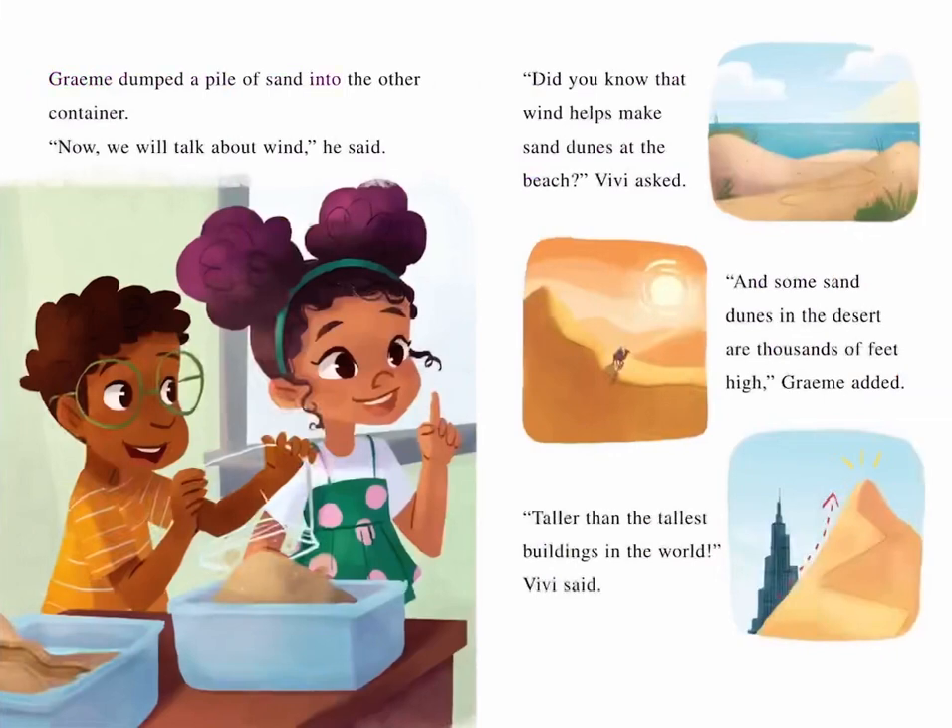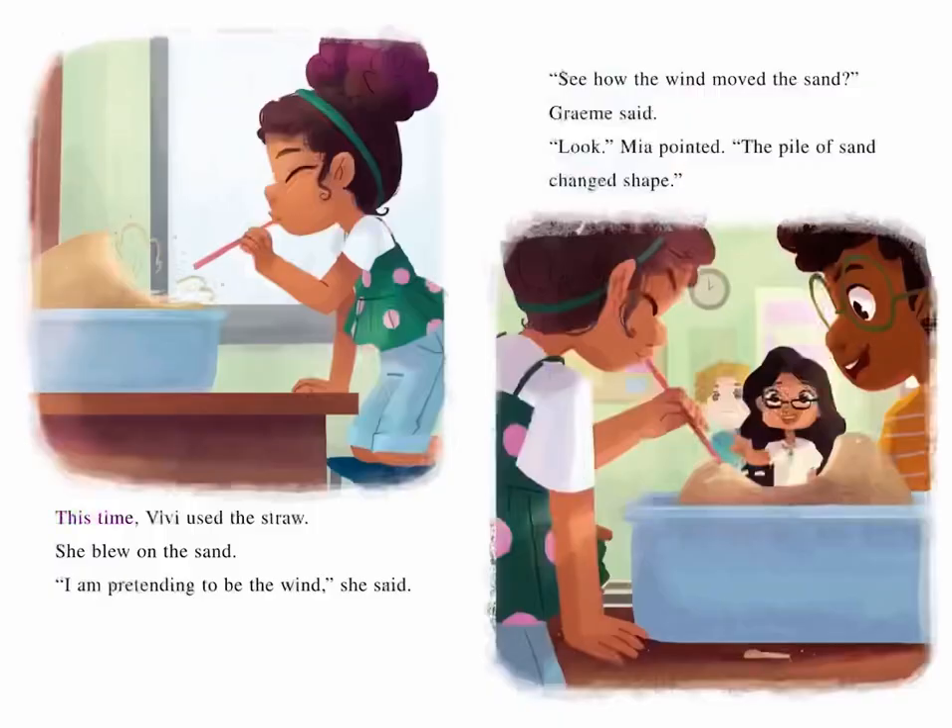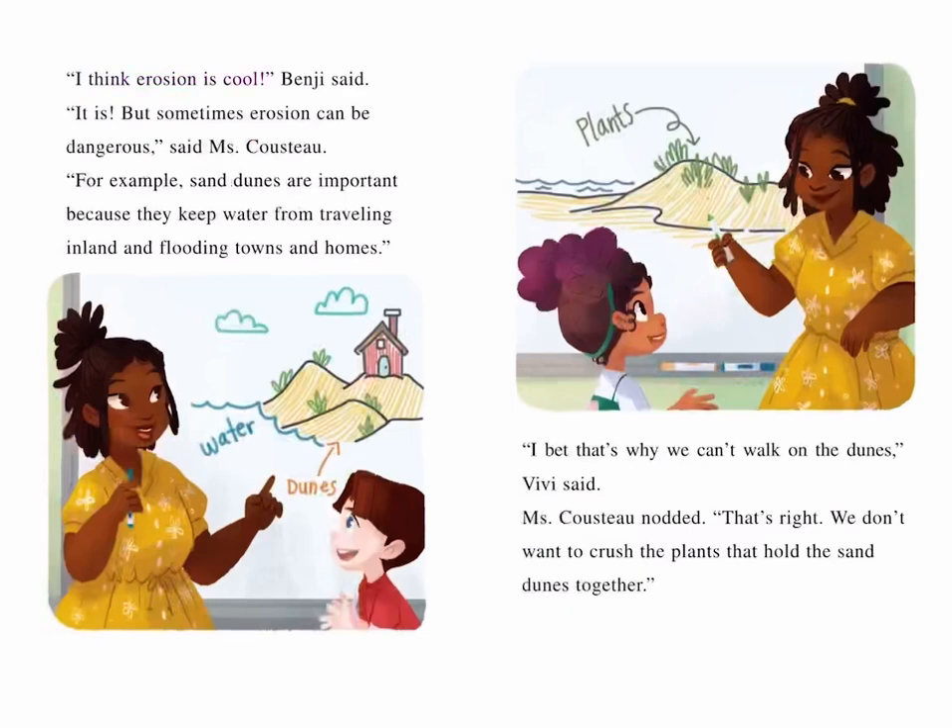Graham dumped a pile of sand into the other container. "Now, we will talk about wind," he said. "Did you know that wind helps make sand dunes at the beach?" Vivi asked. "And some sand dunes in the desert are thousands of feet high," Graham added. "Taller than the tallest buildings in the world," Vivi said. This time, Vivi used the straw and blew on the sand. "I am pretending to be the wind," she said. "See how the wind moved the sand," Graham said. "Look!" Mia pointed. "The pile of sand changed shape." "I think erosion is cool," Benji said.